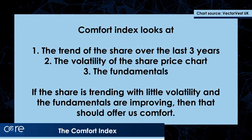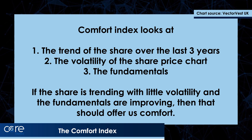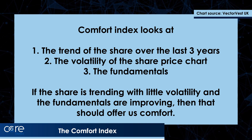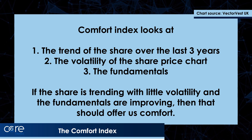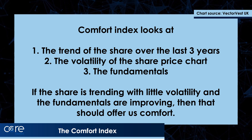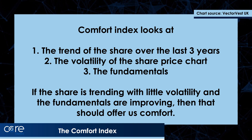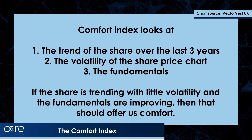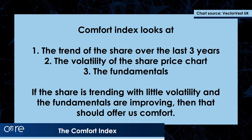In swing trading, what I want to try and do is to hopefully buy a pullback in a very strong trend. VectorVest has a proprietary tool to find shares that are in the throes of a strong trend — it's called the Comfort Index. It looks at the trend of the share over the last three years, the volatility of the price plot, and the fundamentals. If the trend is strong and getting stronger, the volatility is low, and the fundamentals are improving, those all score well. On a scale between zero and two, above one the trend is up, and the further above one, the faster the trend is up.